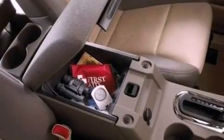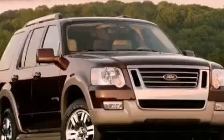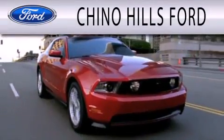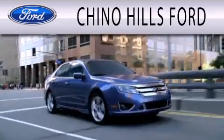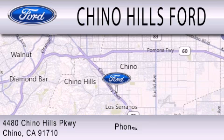Contact us today and schedule your opportunity to see this vehicle in person. Geno Hills Ford is dedicated to doing everything possible to ensure that the experience you have selecting your next vehicle is as pleasant as possible. We are located at 4480 Geno Hills Parkway in Geno.